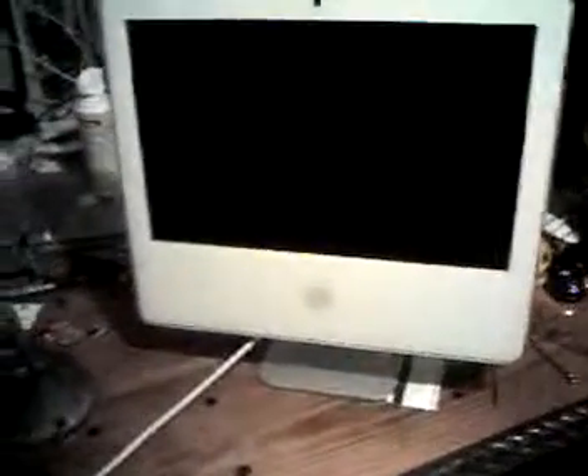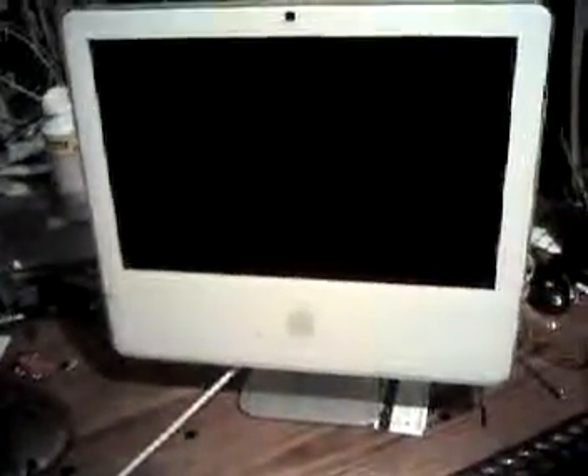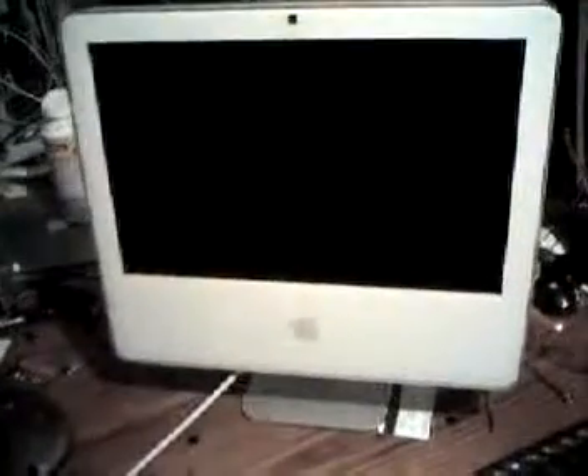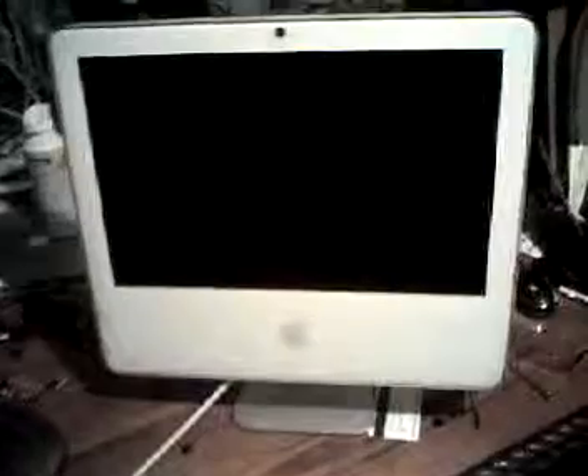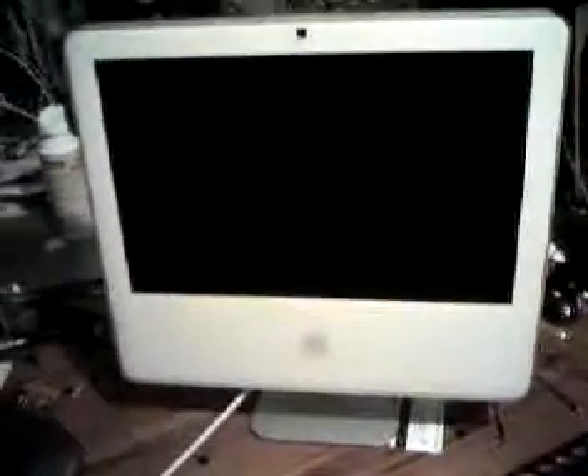Good luck to your bidders and enjoy. Thank you so much. This is an iMac, 17-inch, with an iSight on it. It's got, I believe, a gig of RAM in it. And everything that came with it, except for the keyboard. Good luck.